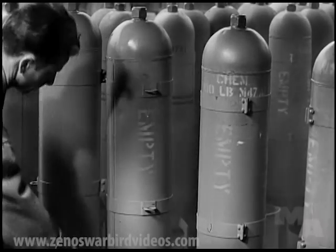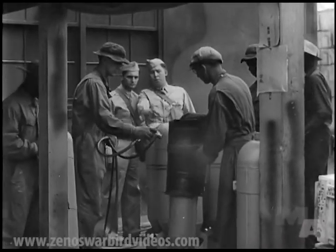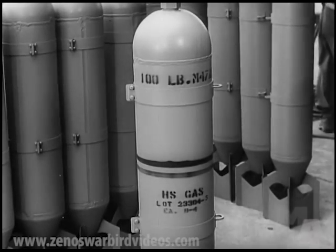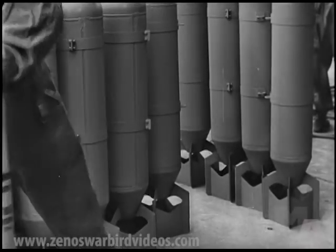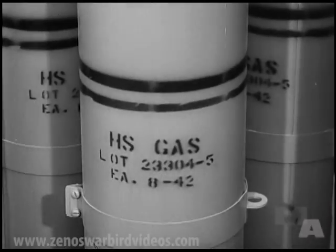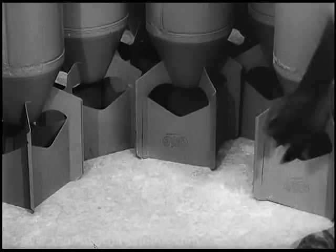Empty no longer. The cases are sprayed a dark gray, stenciled to tell the world what they contain. One hundred pounds of answer to the Axis, multiplied thousands and thousands of times. One hundred pounds of HS, king of battle gases. Ready now, stamped okay by our Chemical Warfare Service.